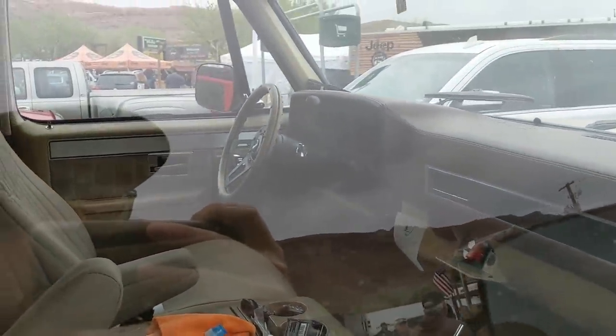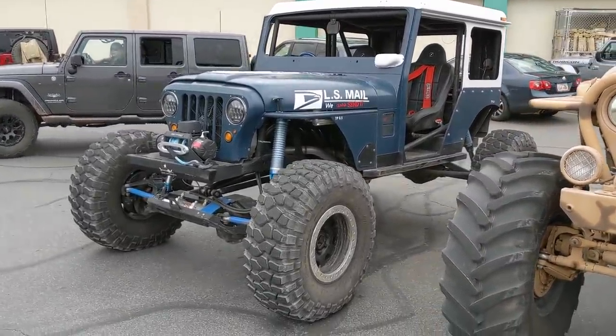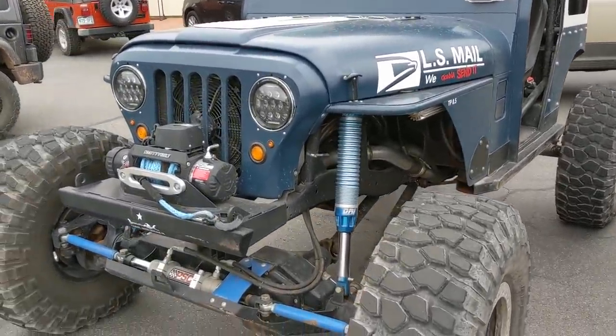Looks like an automatic, column shifted. I saw this thing yesterday — it's a postal Jeep, or at least the body of a postal Jeep. Everything else looks custom.